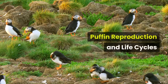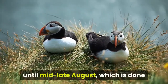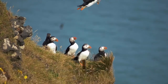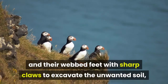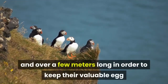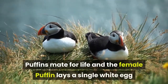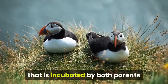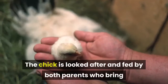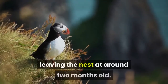Puffin Reproduction and Life Cycles. Puffins have an annual breeding season that lasts throughout the warmer summer months from April until mid-to-late August, carried out in large colonies on soft, grassy clifftops. By using their beaks like a shovel and their webbed feet with sharp claws to excavate soil, they dig burrows more than a meter in depth and several meters long to keep their egg safely hidden from predators such as gulls. Puffins mate for life, and the female lays a single white egg incubated by both parents for up to six weeks. The chick is fed by both parents, who bring fish from the sea until it becomes independent, leaving the nest at around two months old.